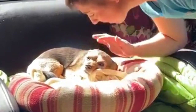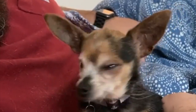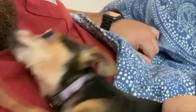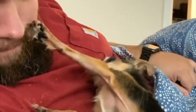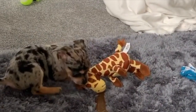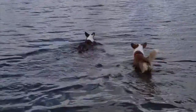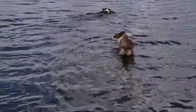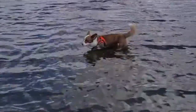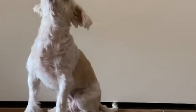Chorkies are intelligent and eager to please their people, but they can also be quite stubborn. With patience and dedication, training your Chorky can be a pleasant experience for both of you. Avoid harsh training methods such as shouting or punishment, as these will likely cause your Chorky to shut down during a training session. Instead, stick with positive reinforcement and keep training sessions short and fun. If you begin to feel frustrated, end your training session as soon as possible.